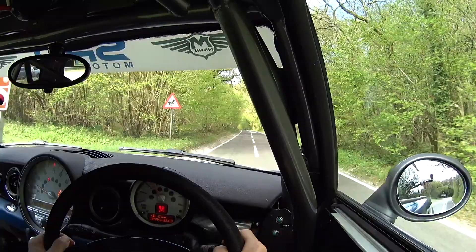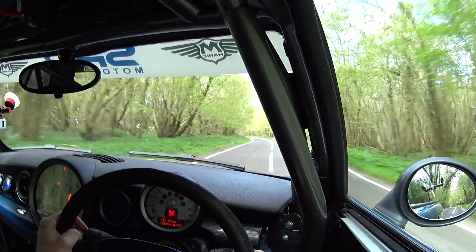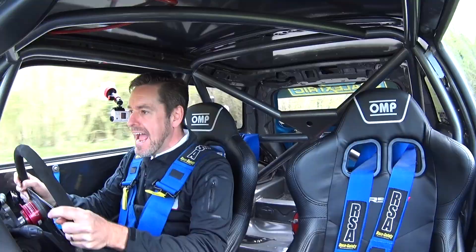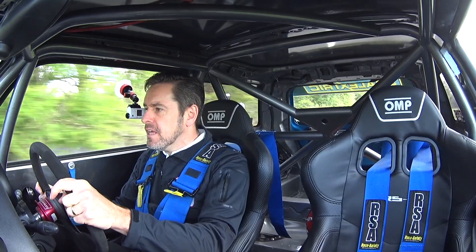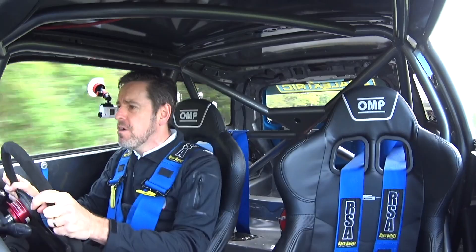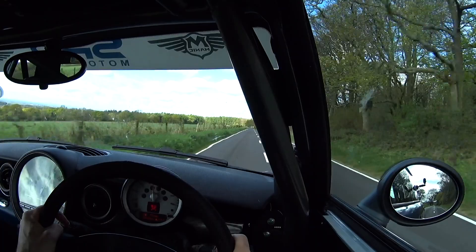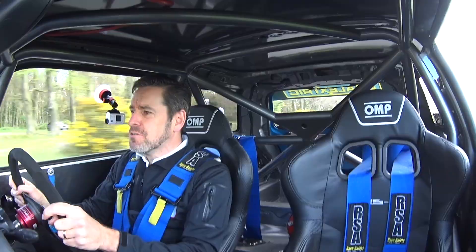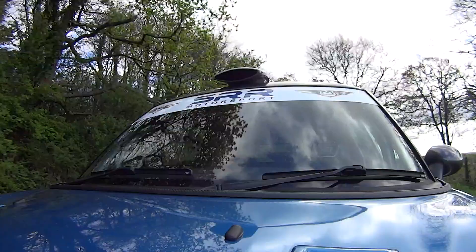Here we are on a bit of my favourite road - let's give it the beans! It's fighting for grip but look at that nose in! It's just so responsive, that front end. The suspension is massively firm so on a road surface it's a bit bumpy - it's probably not ideal to be fair - but when you get to a corner and you push the middle pedal to stop, the brakes on this thing are unbelievable.